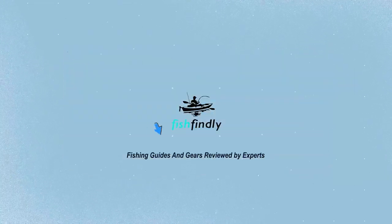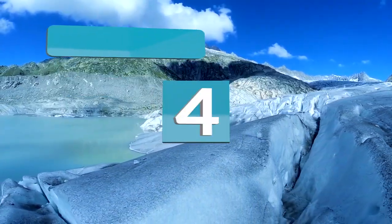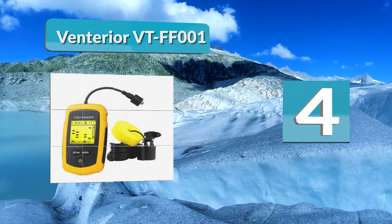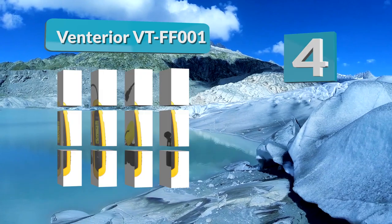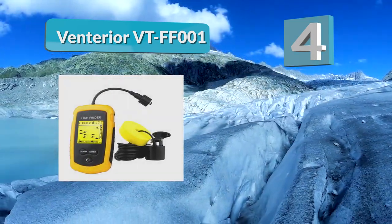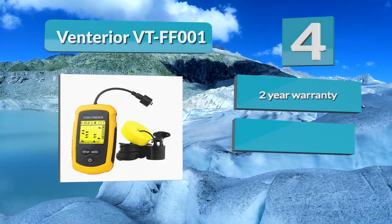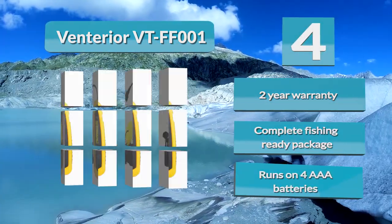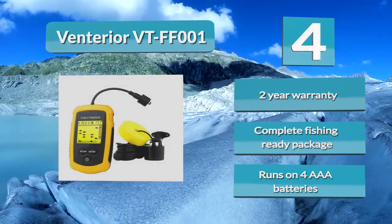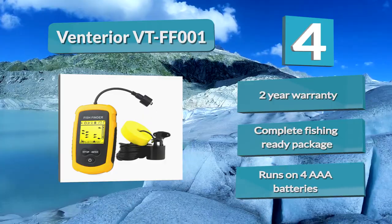Number 4: Venterior VTF-001. It can be used in fresh or salt water up to 328 feet deep. The handheld fish finder has five user-selectable settings for sensitivity, battery save mode, backlight mode, and fish alarm. This company has made such a high-quality fish finder that they include a two-year warranty and a 24-hour customer service line.